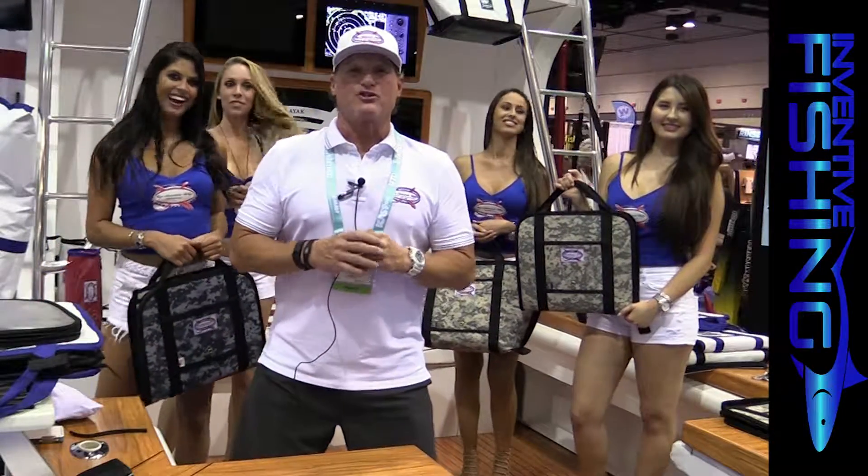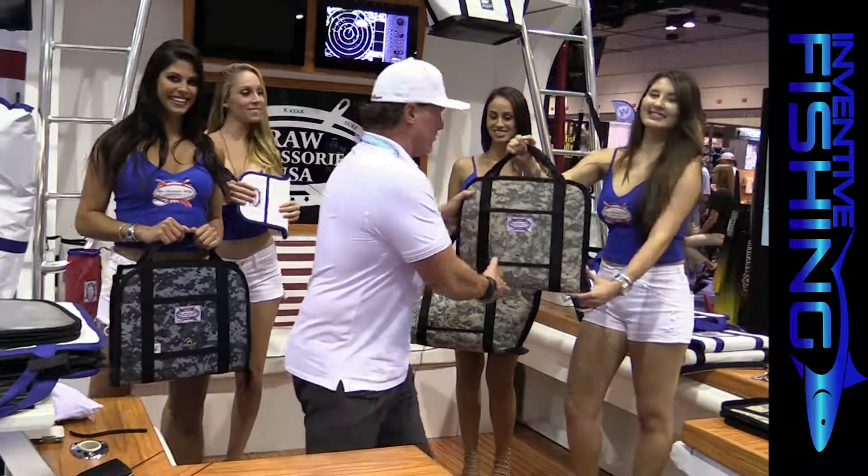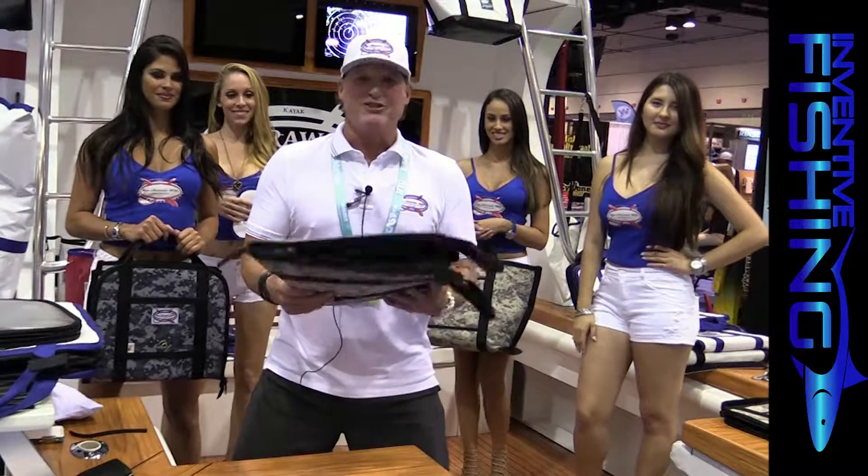Alright guys, J.R. Rushing, New Product Showcase 2016 ICAST Show. This is one of our newest products. This is called the Lure Logistics Inshore Tackle Bag. Insane product.